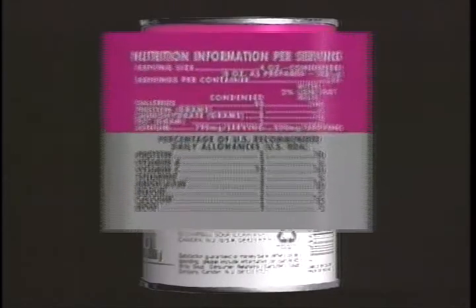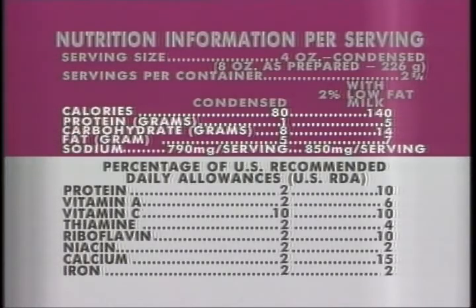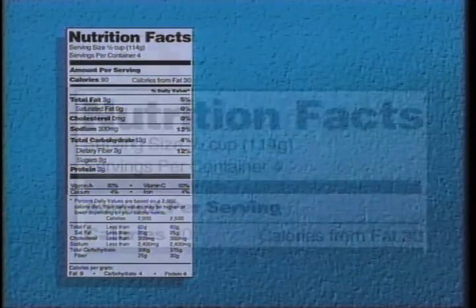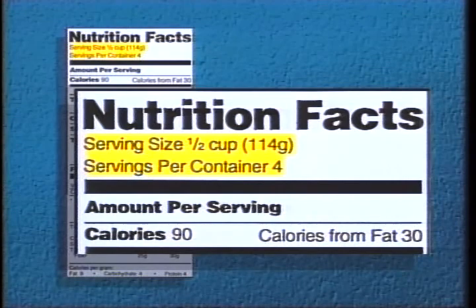The biggest change is in the nutrition information panel. These panels generally contain information about a product's calorie, protein, carbohydrate, fat, sodium, vitamin, and mineral content. The revised panels are called Nutrition Facts. As part of the changes, the serving sizes are much more realistic. Calories per serving are listed, and now so are calories from fat.